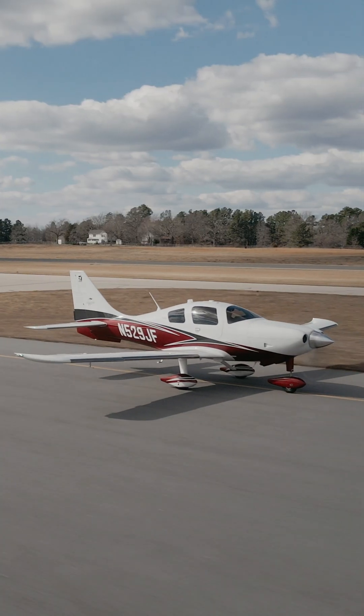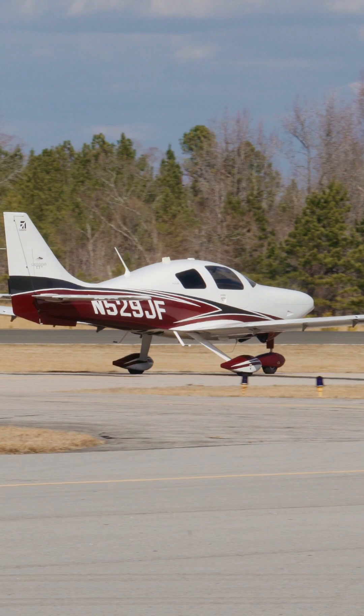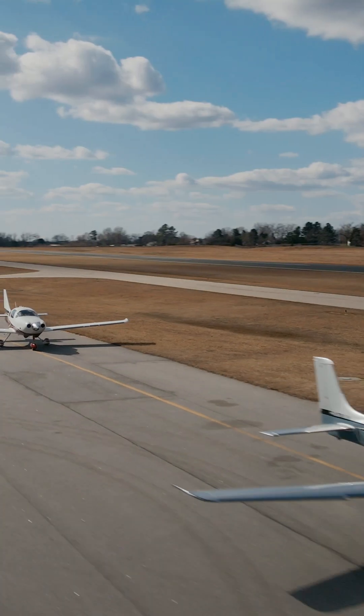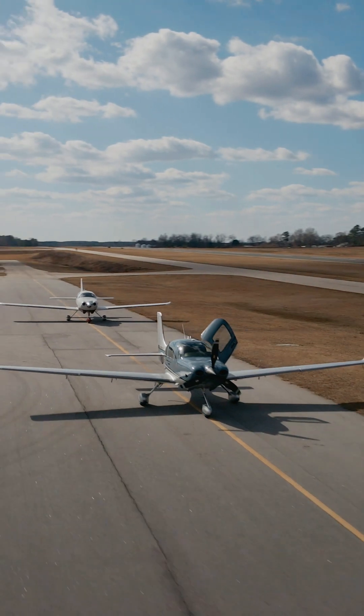Although Cessna discontinued production of the TTX, it still remains a strong contender in the used aircraft market and is worthy of serious consideration for those looking for an alternative to the SR-22T.